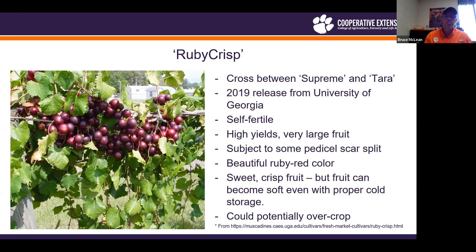Ruby Crisp is primarily marketed as more of a homeowner or local market type of muscadine. It does have some potential on the commercial side, but you would really have to move it quickly since market quality falls off pretty fast. Also watch it for over-production, especially in the early years.